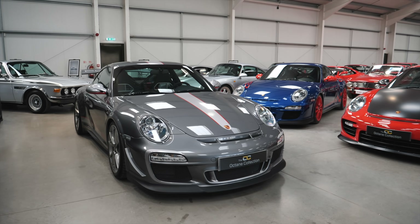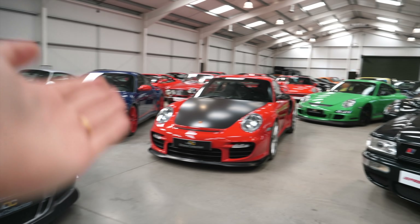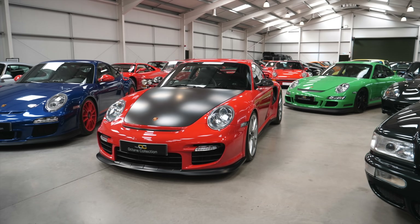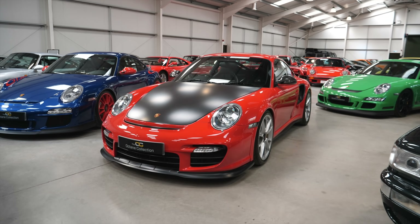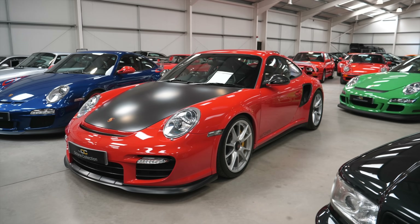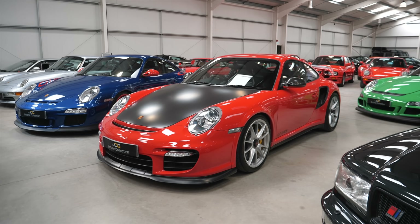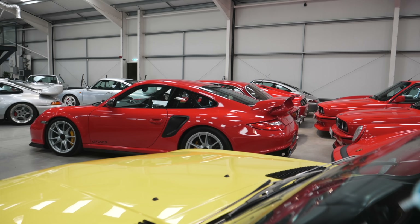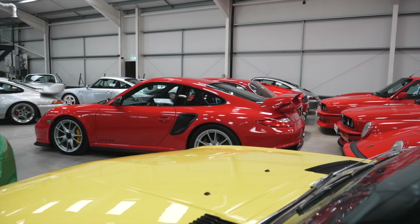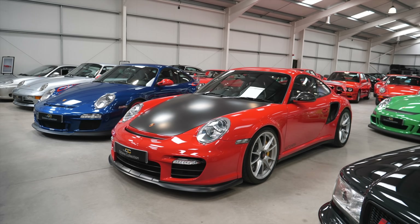Speaking of cool and potentially even cooler — the GT2 RS. This thing, a proper monster. We've got the 991.2 generation GT2 RS as well that people are very overexcited about. But for me, this one's a bit more animalistic, a bit more brutal, a bit more raw. And in this red colour, I think it's fantastic. I have actually experienced one of these before in Dubai — all I can tell you is that it still spins its wheels in fourth gear.